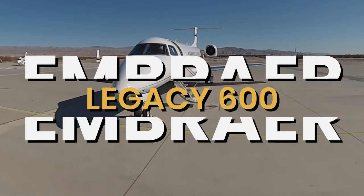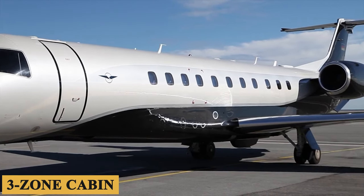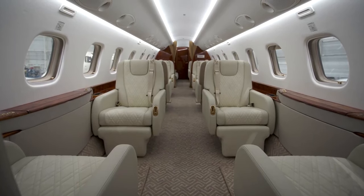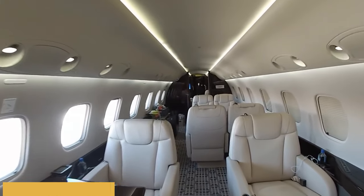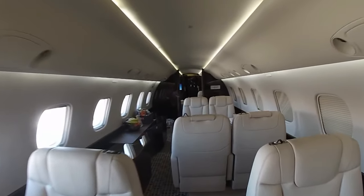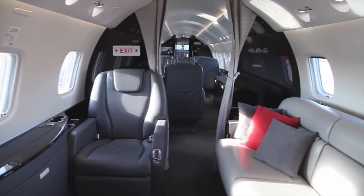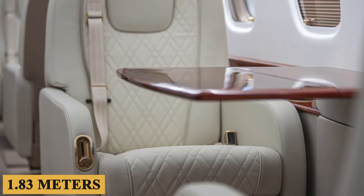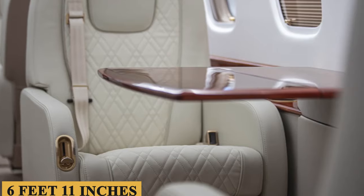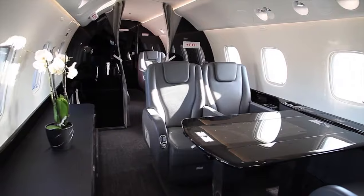This is the Embraer Legacy 600, a super mid-size aircraft that offers a luxurious three-zone cabin, and today we're going inside it. The spacious cabin is undeniably one of its standout features. It can accommodate up to 13 passengers, and the cabin is thoughtfully divided into three zones, providing plenty of room to stretch out and relax. With dimensions of 6 feet (1.83 meters) in height and 6 feet 11 inches (2.10 meters) in width, it dwarfs many competitors in terms of sheer volume.